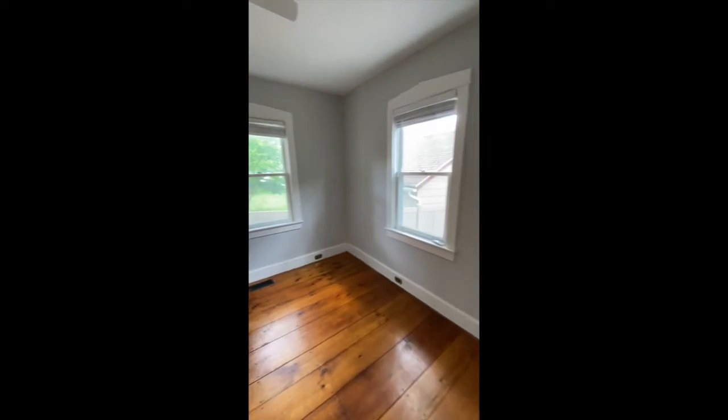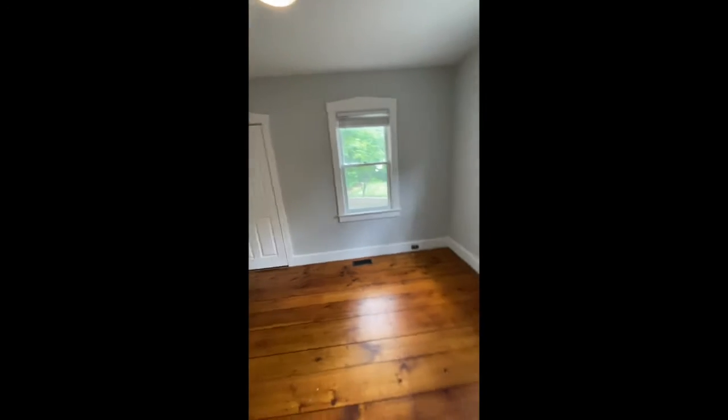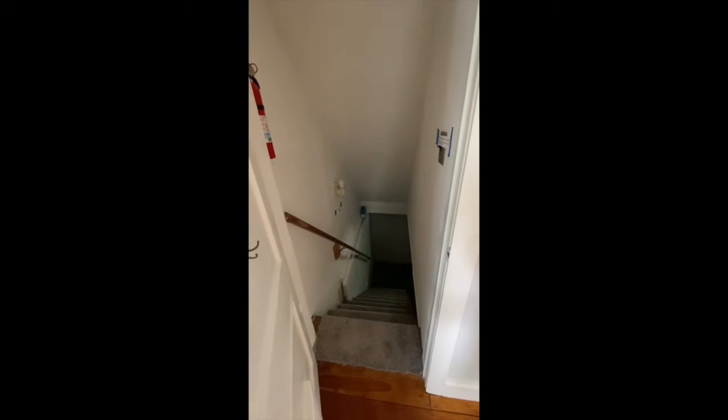Another good-sized bedroom here — two windows, ceiling fan, and a standard closet. There's also basement access through a door here.